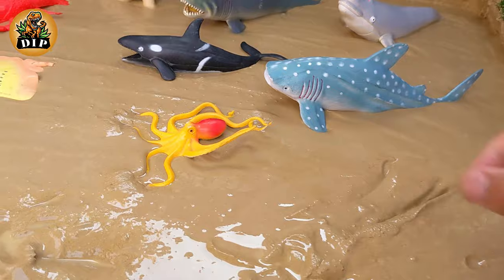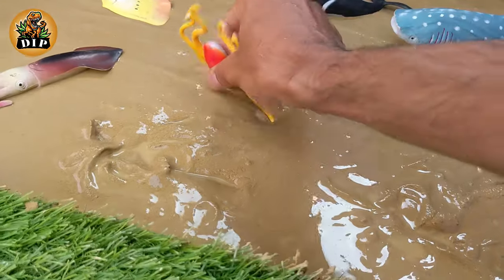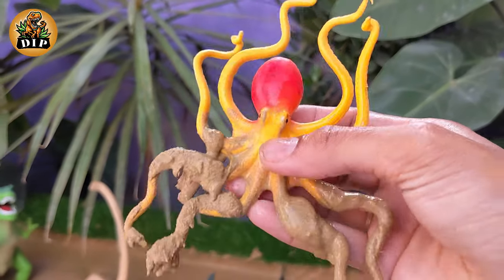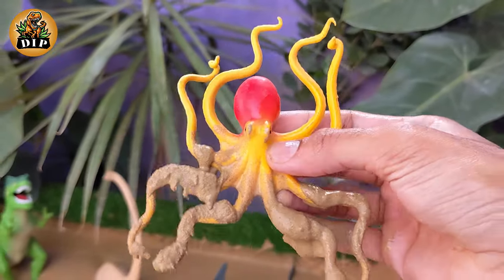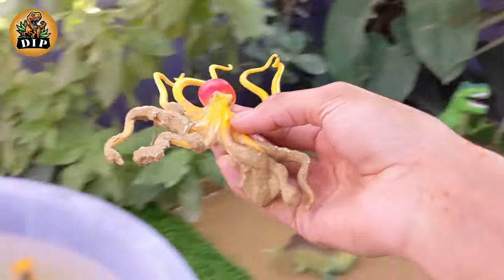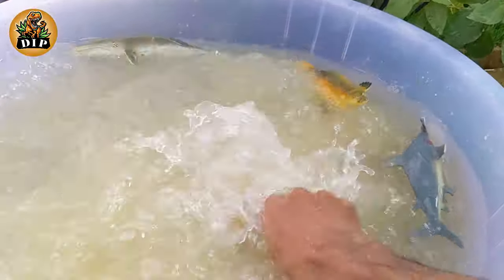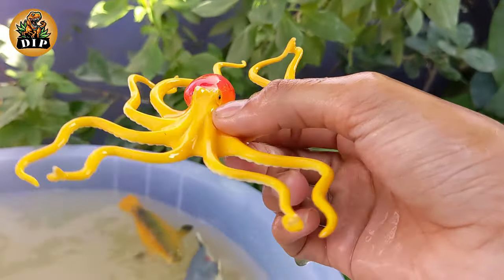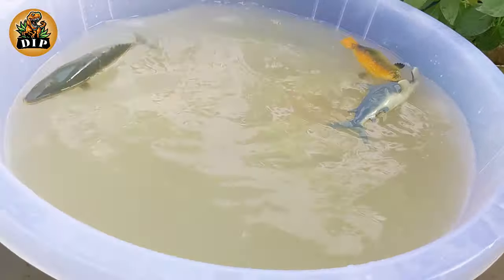Let's see what our next animal is. That is octopus. Octopuses are considered to be highly intelligent invertebrates. They exhibit problem-solving abilities and can learn through observation. They have complex nervous systems with a large brain relative to their body size.